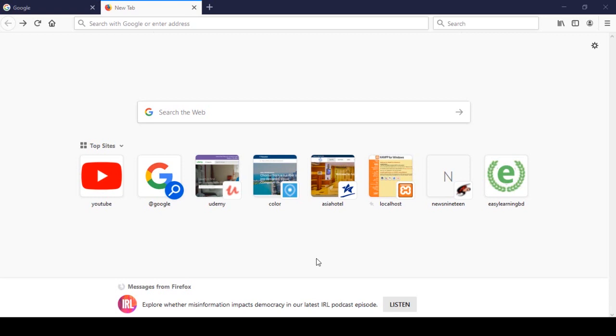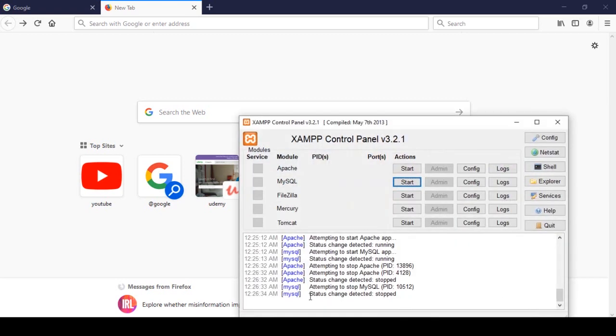Hello friend, welcome back. In this video I will show you how to update your localhost PHP version. I will be working on localhost and for that I am using XAMPP, which is a free open-source localhost server that you can get from Google.